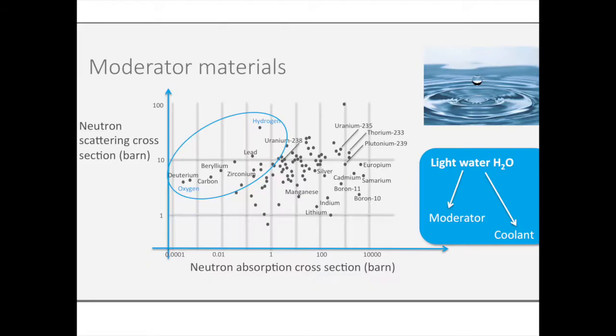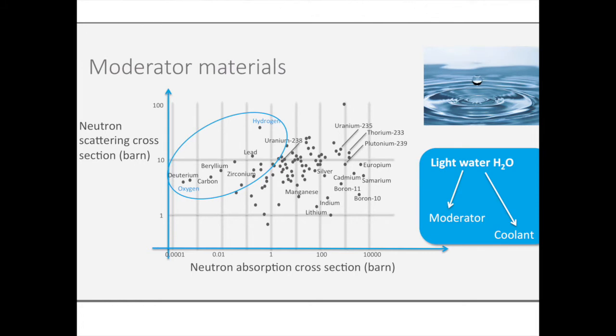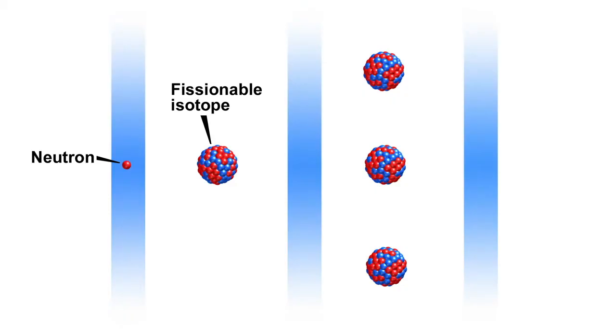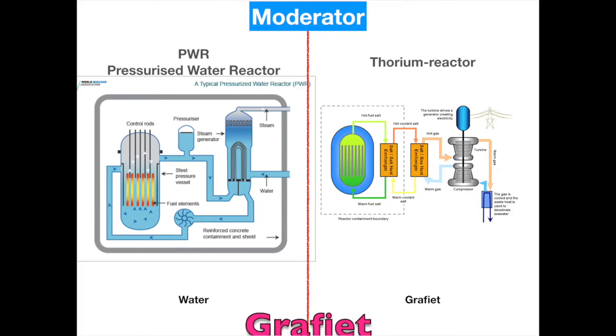It looks better to work with slow neutrons, so we need to slow down the fast-released neutrons using a moderator. In our Belgian pressurized water reactors, water serves as both coolant and moderator. Water is made up of hydrogen and oxygen — both excellent moderators. After fission of a uranium atom, the fast neutrons collide many times with hydrogen and oxygen atoms in the cooling water, losing speed and energy after each collision, becoming slow or thermal neutrons. Thermal neutrons are readily absorbed by the next uranium nucleus, which then splits and continues the chain reaction.